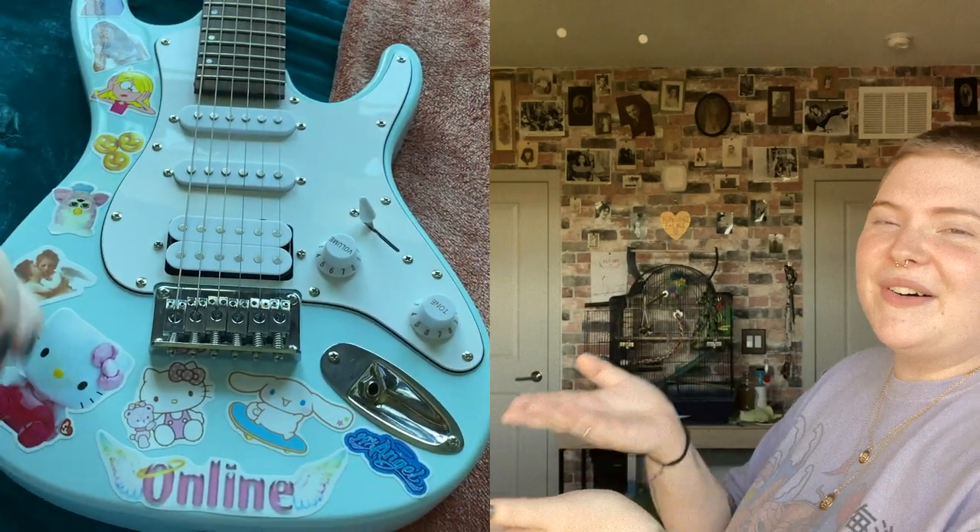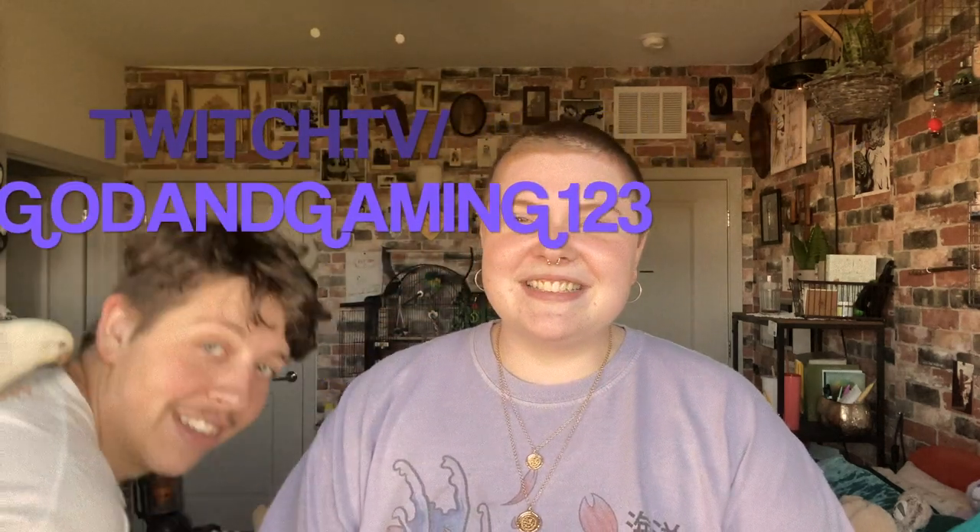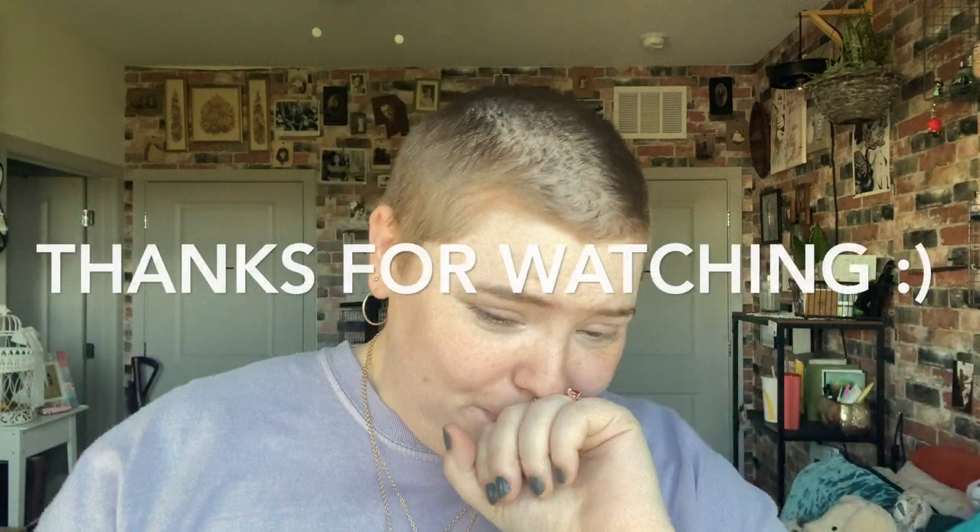Alright guys, thank you so much for watching. If you enjoyed this, don't forget to like it and subscribe to my channel — we're in quarantine and I'm trying to get that YouTube career started because I don't have income. If you're an epic gamer, go to twitch.tv/godingaming123 — that's Richard's Twitch channel, and sometimes I pop in there too. We did a stream of me doing his makeup, so if you enjoy me torturing my boyfriend, go give it a look. Thanks for watching, enjoy your quarantine!